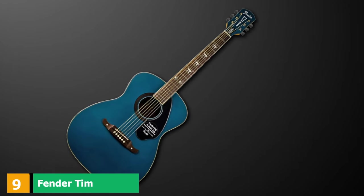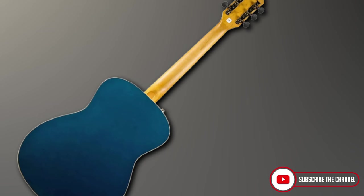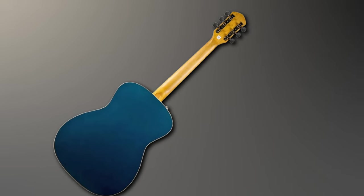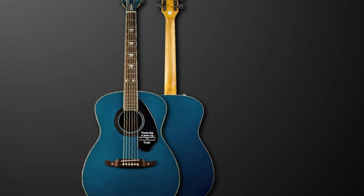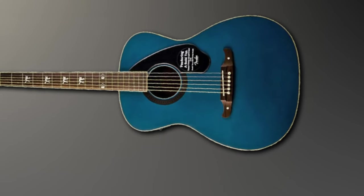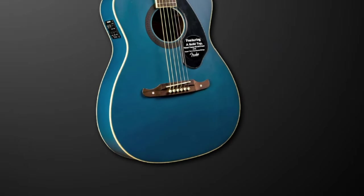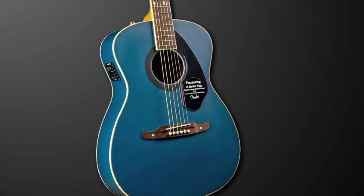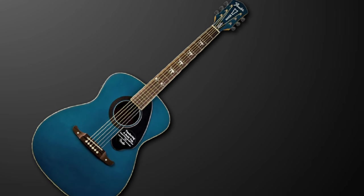Next at number 9, we have the Fender Tim Armstrong Hellcat. This is another signature model, but unlike the Lifeson signature, it is certainly not for the faint-hearted when it comes to its vivid color scheme. If you look at the blue finish and are intrigued, you certainly won't be disappointed when you hear how it sounds. The guitar is Fender's Hellcat model redesigned in conjunction with Tim Armstrong from punk rockers Rancid. It's an in-your-face guitar featuring a dark solid mahogany top and a tortoiseshell pickguard, complete with skulls on the 12th fret and spooky cats on the 3rd, 5th, 7th, and 9th frets. For hard rockers, punks, and metalheads, this product will not look out of place. Despite its aggressive looks, this guitar features a balanced tone that sounds just as good unplugged as amplified. The tonal range makes it suitable for many more genres than its looks might suggest.